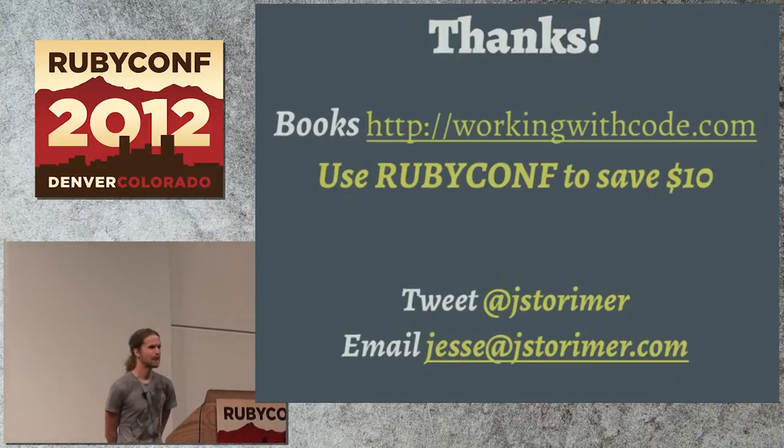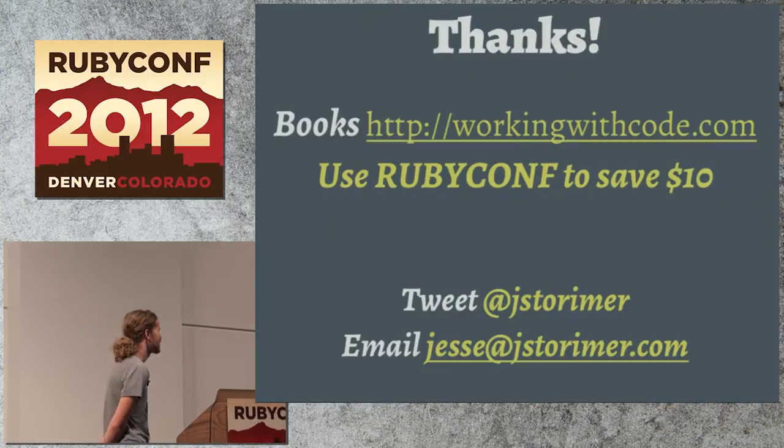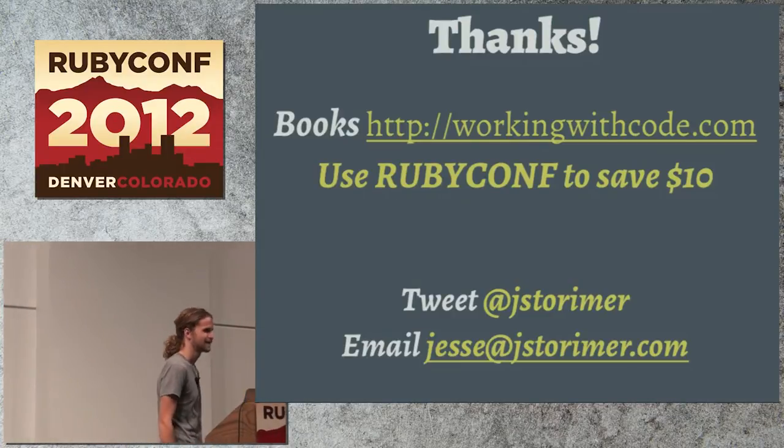I'm a bit early I think, but that's the end. If you're interested in my books, you can get a discount code there. I've got a few copies to give away up here if anybody wants one. I think I've got time for questions. Thanks.